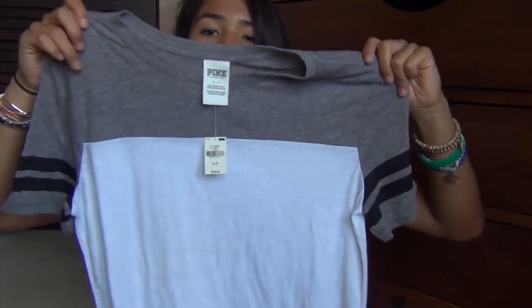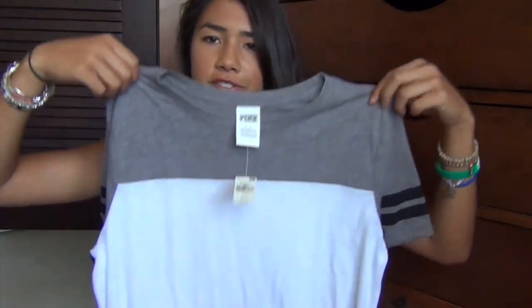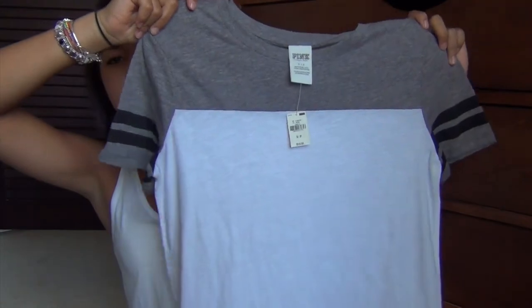Last but not least, I got some things from Victoria's Secret. I got the 7 for $26 underwear deal. I also got this random shirt — I thought it would be cute to wear with leggings. It's gray, black, and white, and it kind of reminds me of a football jersey. It's super long, so I just think it'll be really cute with leggings and combat boots or something simple like that.